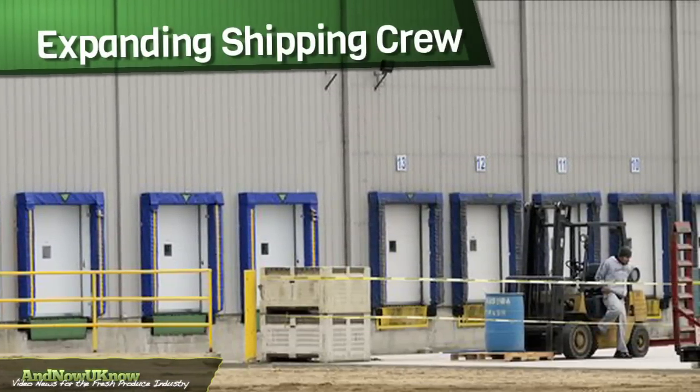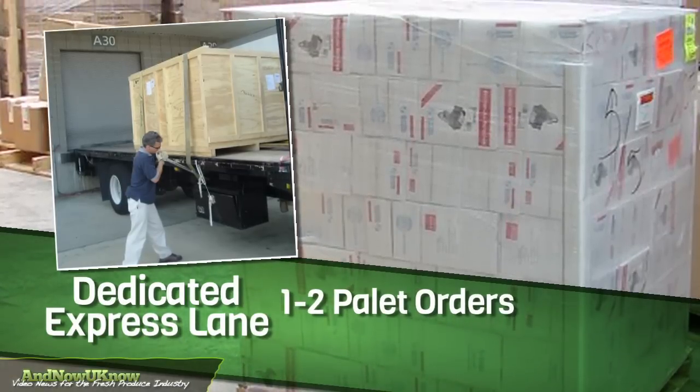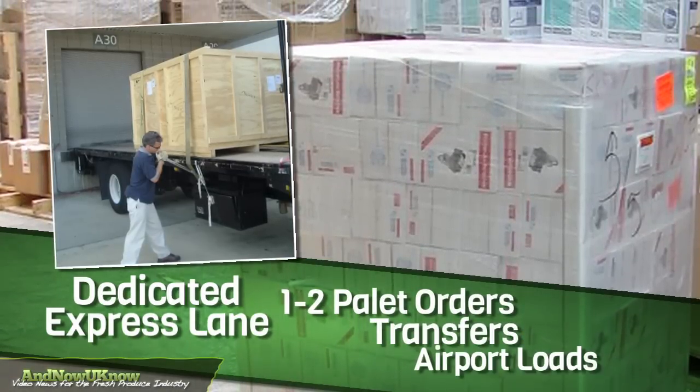Cornerstone has also added more members to their shipping crew and are dedicating at least one dock as an express lane for one to two pallet orders, transfers, and airport loads.